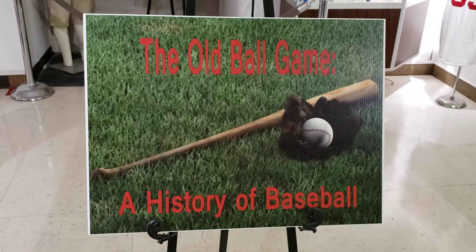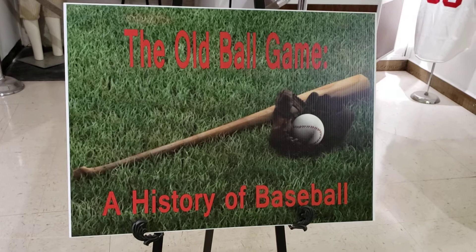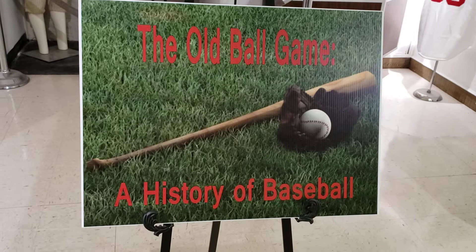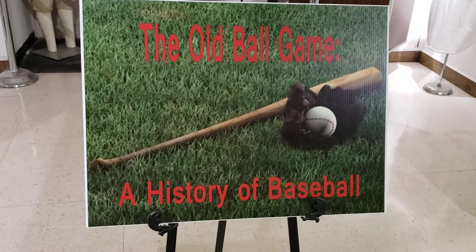Hello everybody, this is Heather Whitman here at the Highlands Museum and Discovery Center in Ashland, Kentucky. This is another video in our series that we are doing during the COVID-19 pandemic as the museum is unfortunately closed right now. The exhibit we're going to be walking through today is called The Old Ballgame, A History of Baseball, and this exhibit was supposed to open to the public in early April, so unfortunately nobody has gotten to visit it yet, which is why I chose to walk through it today.